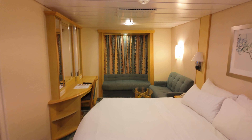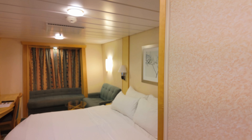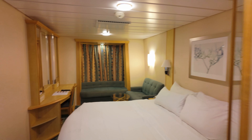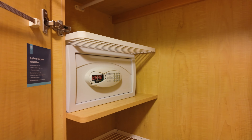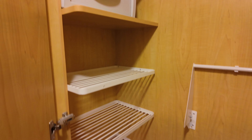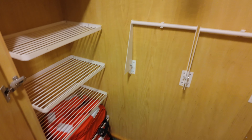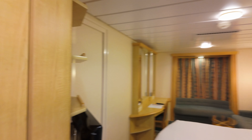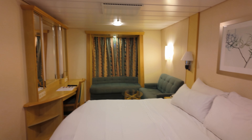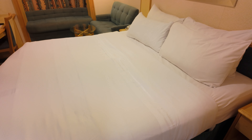Here is the room — first look for both of us, so let's get into it. First thing you got is the closet, and there are the life jackets. You've got a king bed — or I think it's king or queen — that can be split.